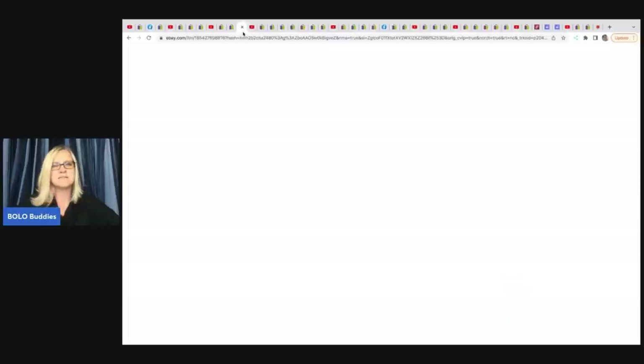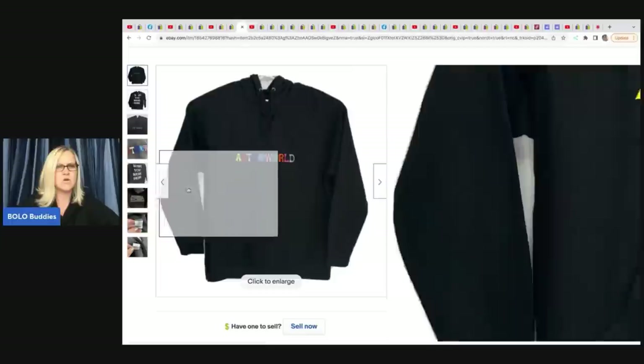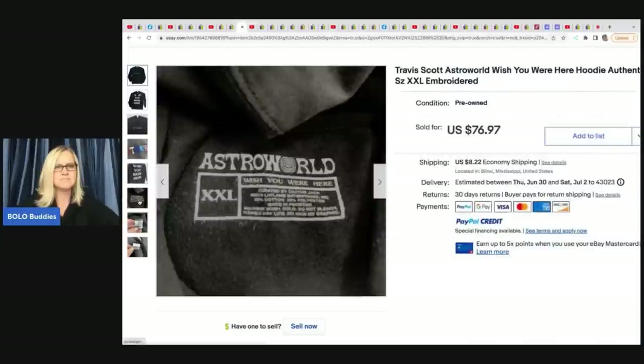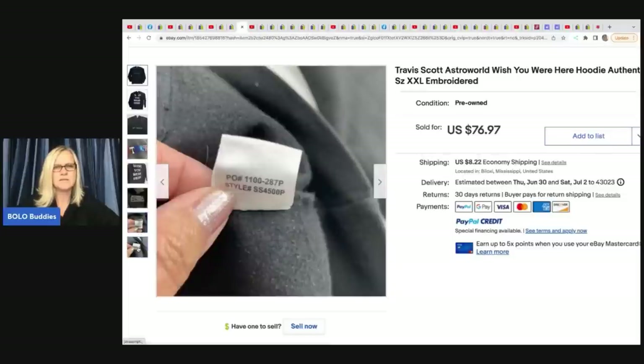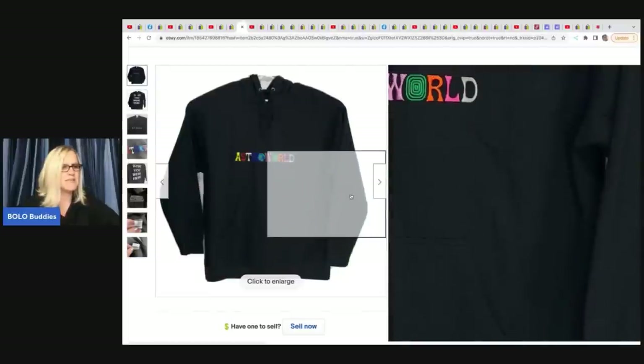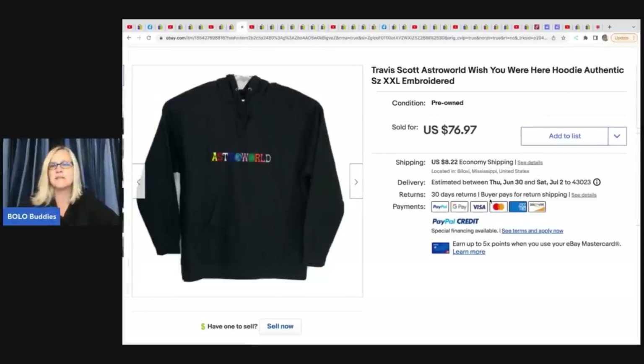The next item is this Astro World Travis Scott 'Wish You Were Here' hoodie, authentic. She bought it at eBay auction for $20 and then flipped it on eBay for $76.97. I'm not sure what makes this special — if anybody knows, let me know in the comments.